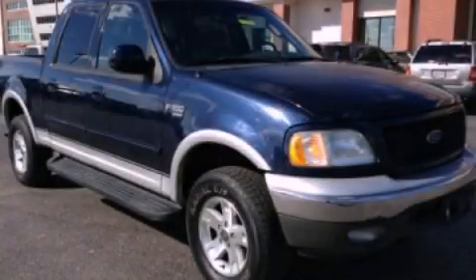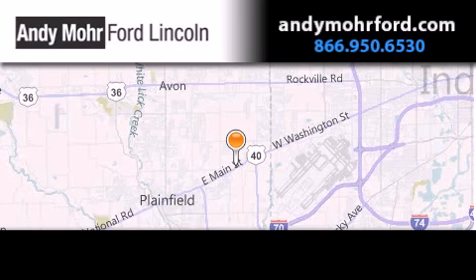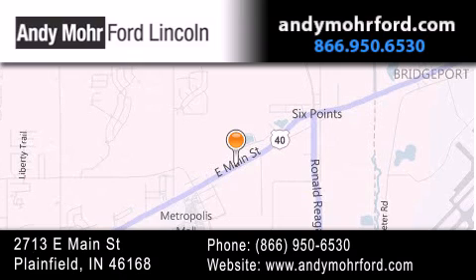Contact us today and schedule your opportunity to see this vehicle in person. Andy Moore Ford Lincoln is the place to find new Ford and Lincoln cars and trucks and pre-owned vehicles in Indianapolis. You can search our new and pre-owned inventory online, get new car pricing, and receive free no-obligation price quotes. Stop by and visit us today at 2713 East Main Street in Plainfield, or see us online at andymooreford.com.